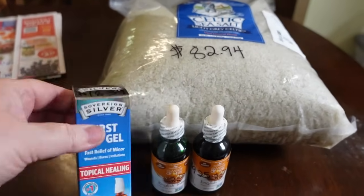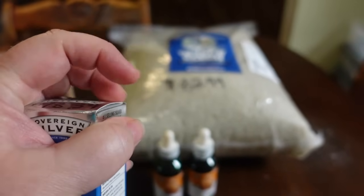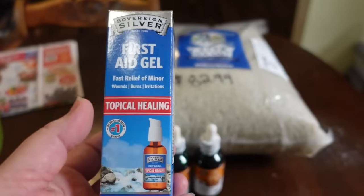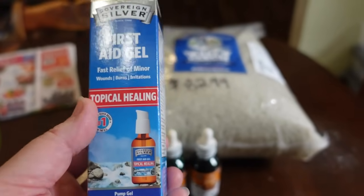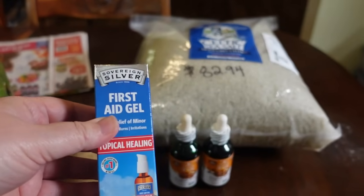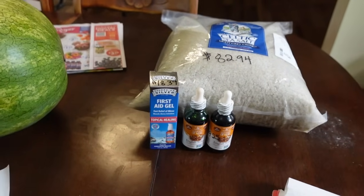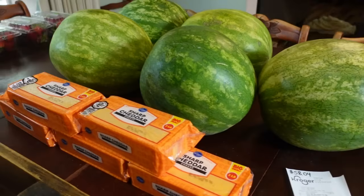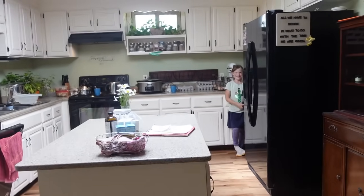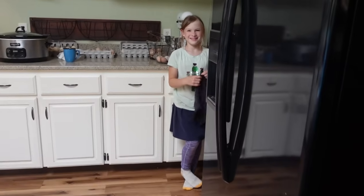My last item from Azure Standard is this Sovereign Silver gel — it's like an antibiotic ointment in a little pump bottle. This is what we use on bandages when children get owies. The best price I found comparing to Amazon was Azure Standard — $18.39 for this bottle. All of these things came out of the grocery budget this month, as part of the $1,100 per month grocery budget for our family.